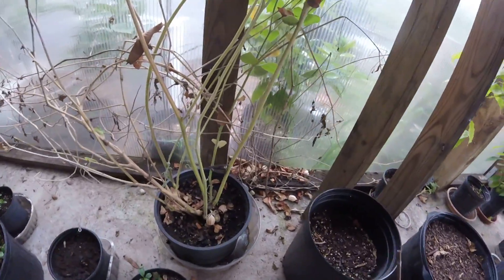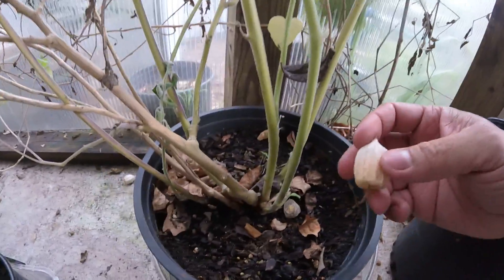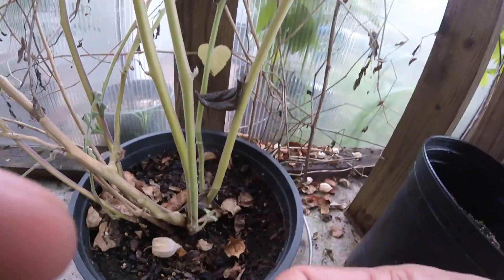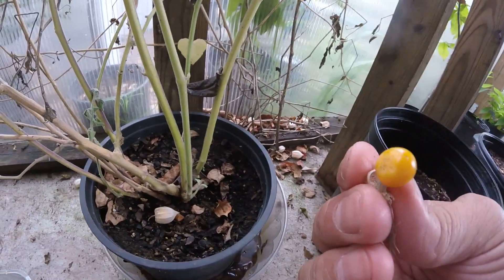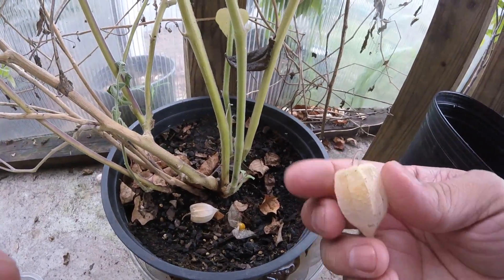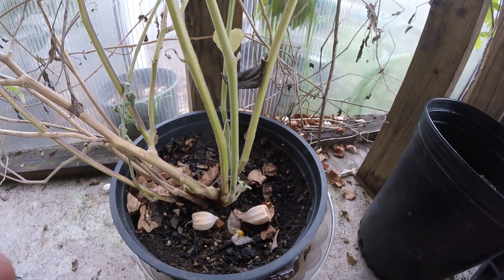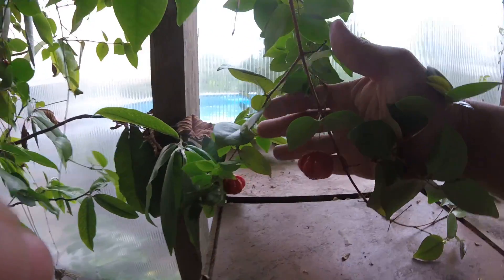This right here is — the name is escaping me for a second — but it's related to the tomato. It makes these little fruit that come in little husks. They're pretty good fruit. You need to go ahead and pick them and eat them.